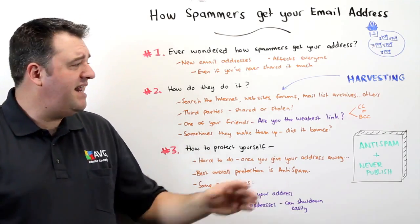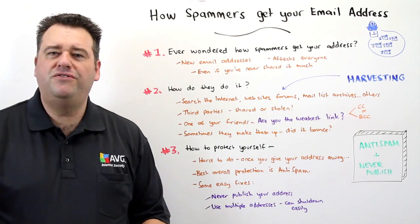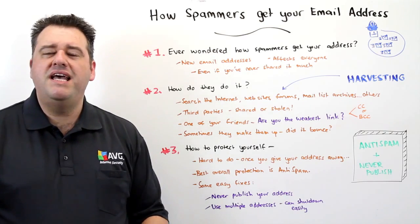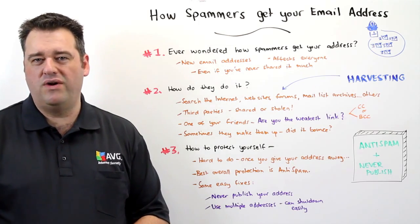They're known to search the internet, harvesting email addresses from websites, user forums, mail list archives, and any other files that they can get their hands on that may contain your email address.